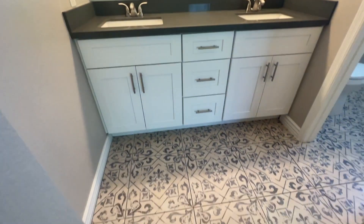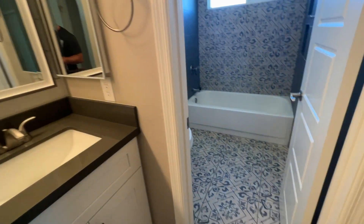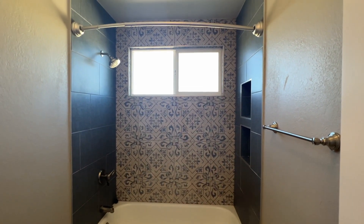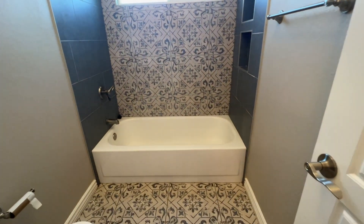Look at this flooring in the master bathroom — it's very, very nice and it goes all the way into the shower. They did a wonderful job, taking the tile all the way up to the ceiling.